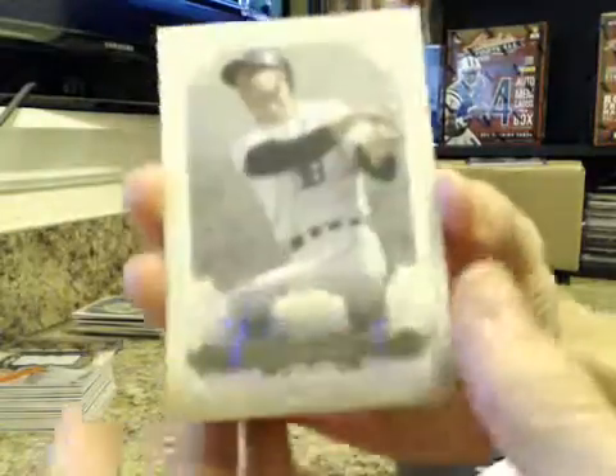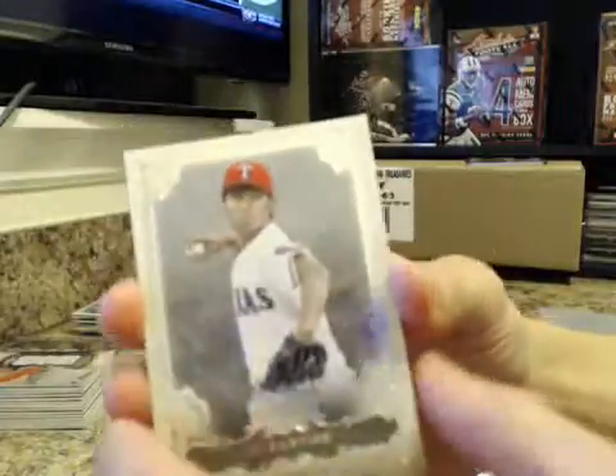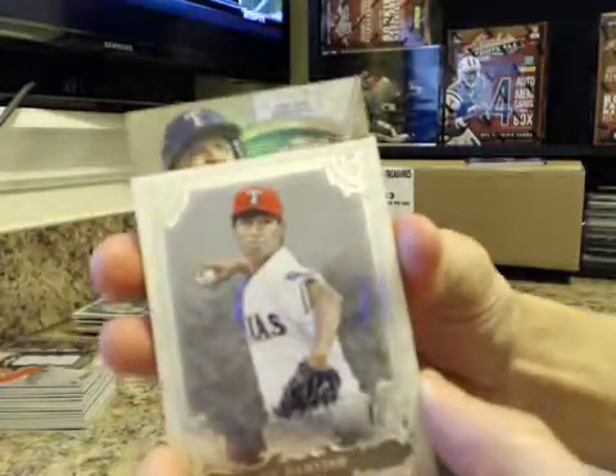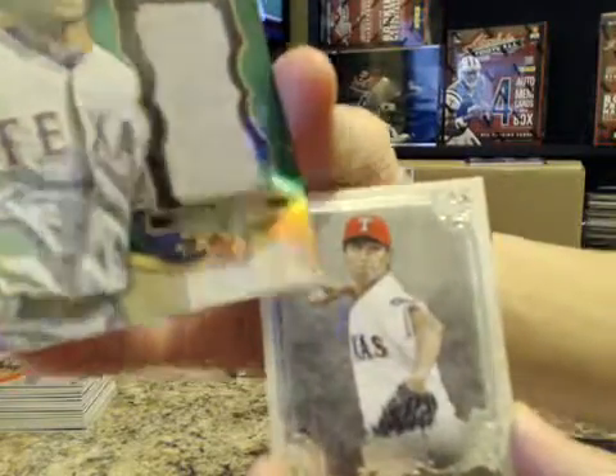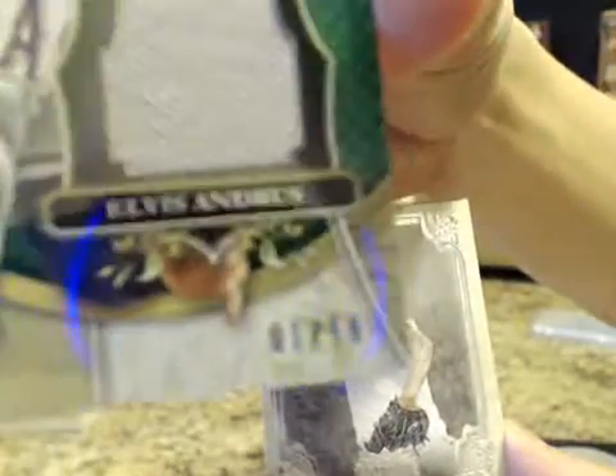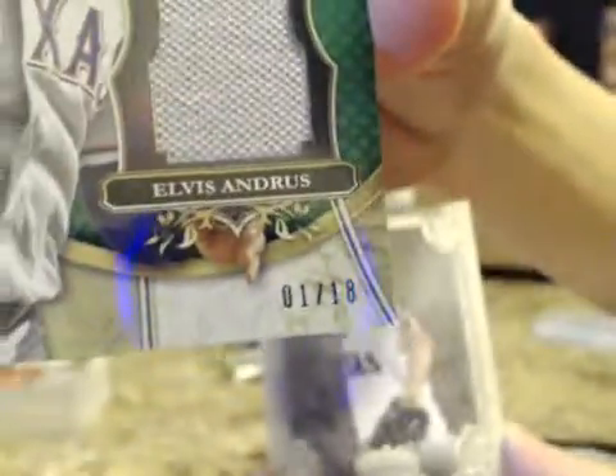You got Al Kaline again. Carlos Gonzalez. Yu Darvish. Relic off the back is one color. Elvis Andrus, $1 of $18. Here's your eBay 1 of 1. It's got to be worth at least $50. $1 of $18.